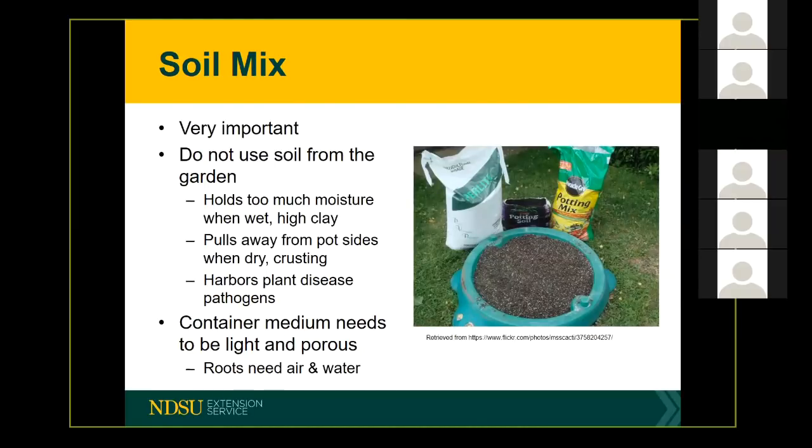Soil is another very important component of container gardening — it's probably as important as the container selection itself. One common mistake gardeners make is trying to use soil from the garden. There are a few reasons why this isn't a good idea. Depending on how much clay content is in that soil, it can hold too much moisture when wet or won't allow adequate drainage. Sometimes we have problems with crusting in garden soil, and if we're starting things from seed, that crusting will inhibit the germination and sprouting of our seeds.